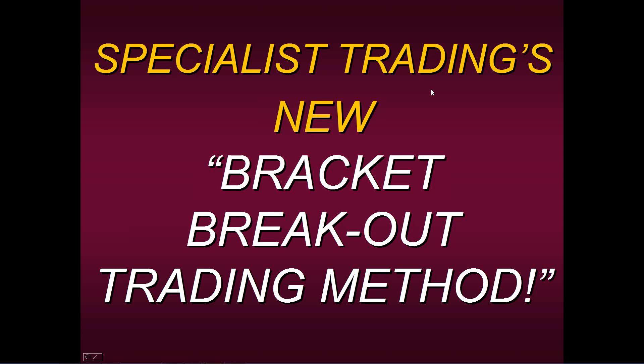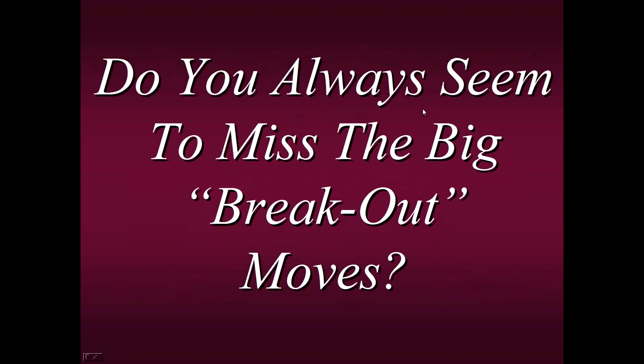But first, I'd like to start off by asking you a question, and I think most of you will be able to answer this honestly: do you always seem to miss the big breakout moves? This is a very common question we get from brand new students who say, 'All my friends got into AMC or GME, GameStop and Bitcoin, and I've missed everything. I don't know how to get these big moves because they seem to take off before I even have a chance to find out myself.'